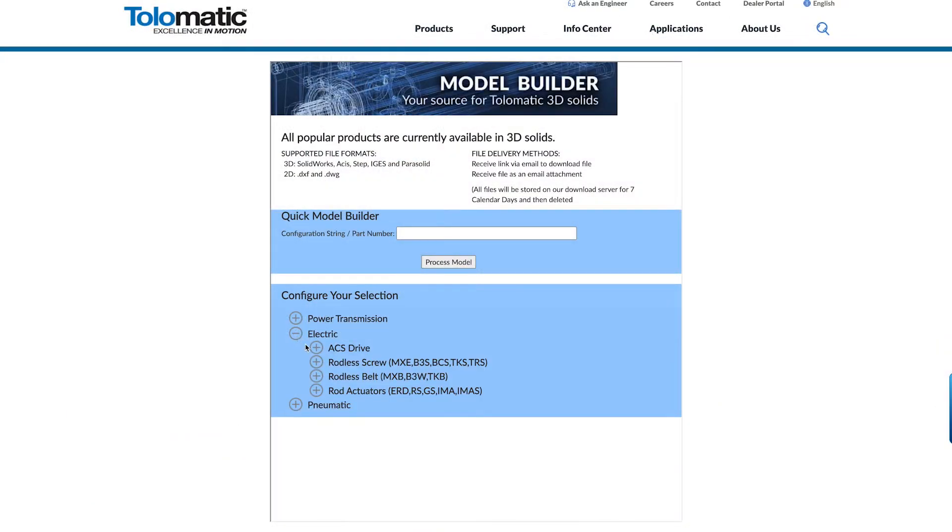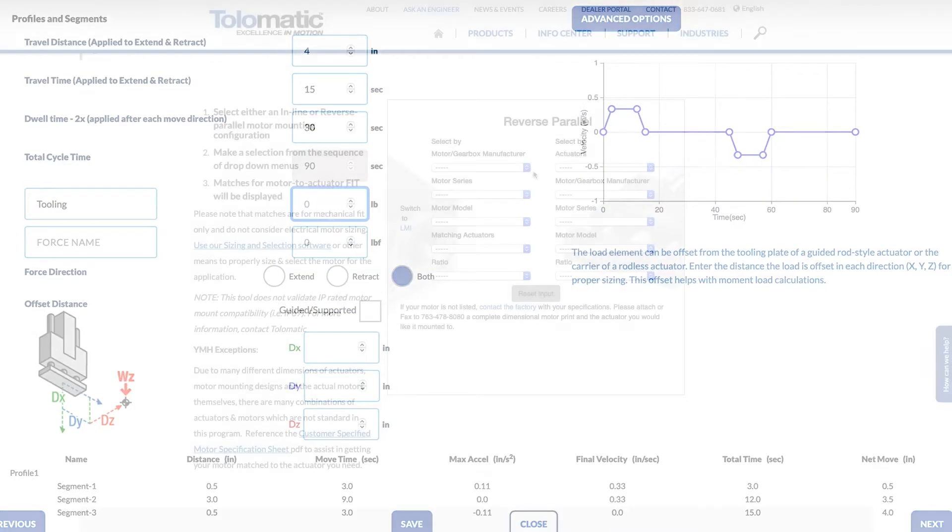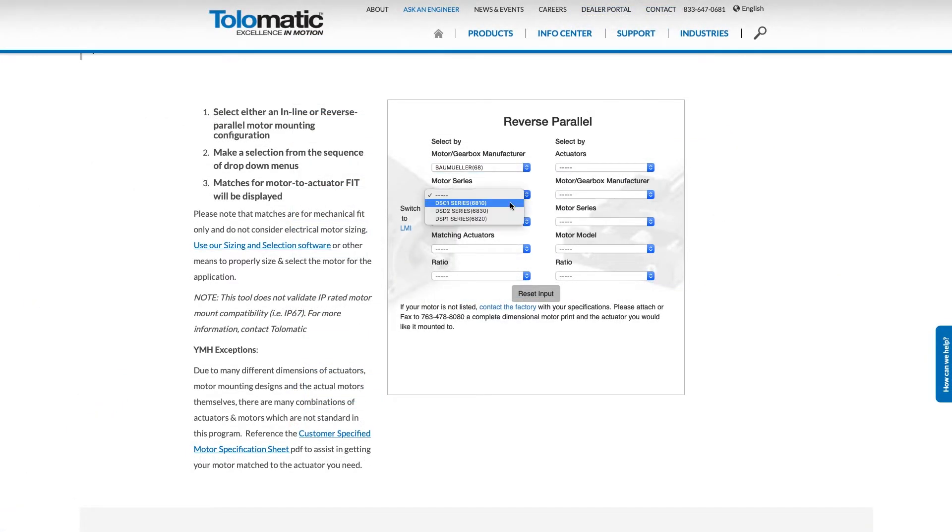Engineering collaboration, actuator sizing and configuration software, CAD drawings and tools to ensure the actuators fit the customer's motor and drive preferences.